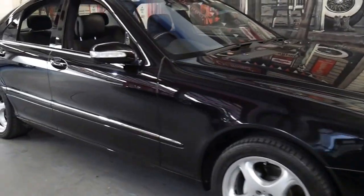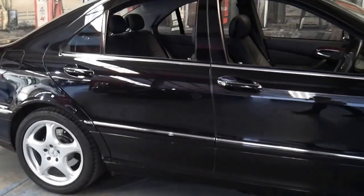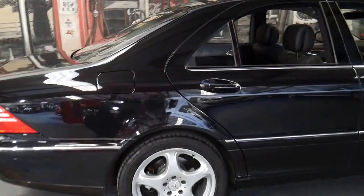Welcome to the Old Timer Centre. My name is Philip Tarrant and I'm going to be talking to you today about this 2005 Mercedes S430.